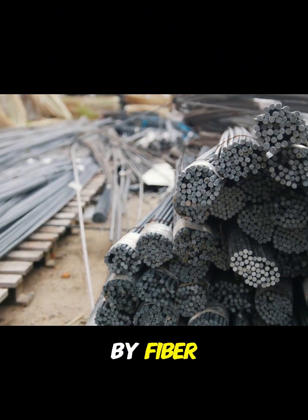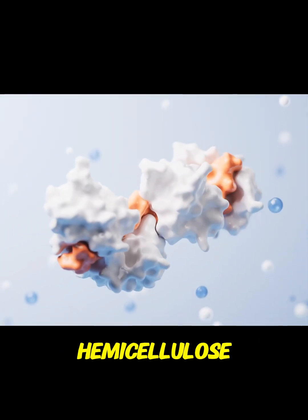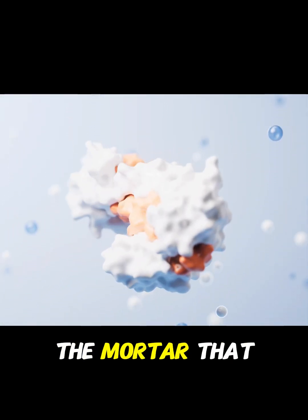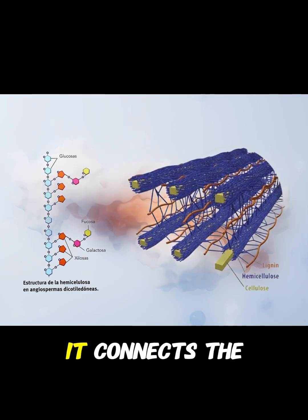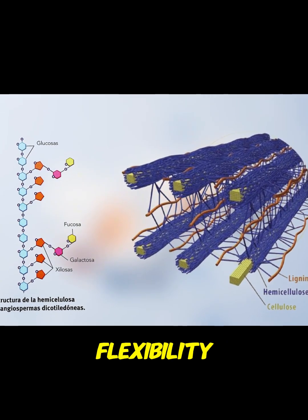In fact, fiber by fiber, cellulose is stronger than many metals. Then we have hemicellulose, which acts like the mortar that binds the bricks together. It connects the cellulose fibers to each other, giving the structure flexibility.